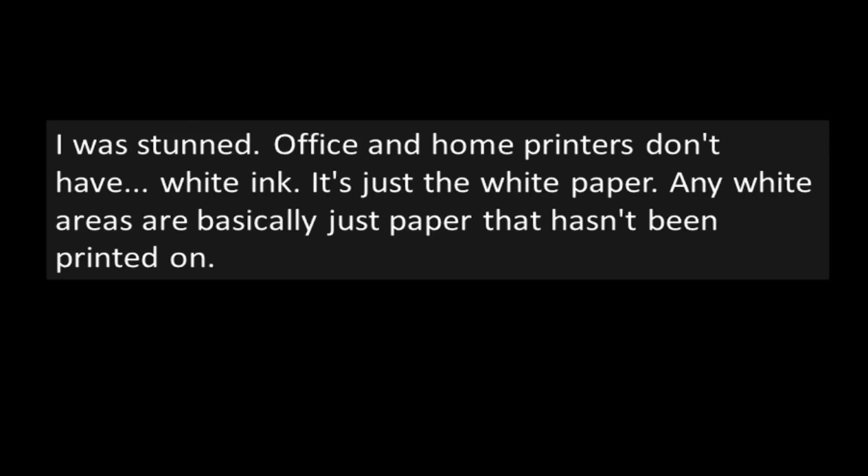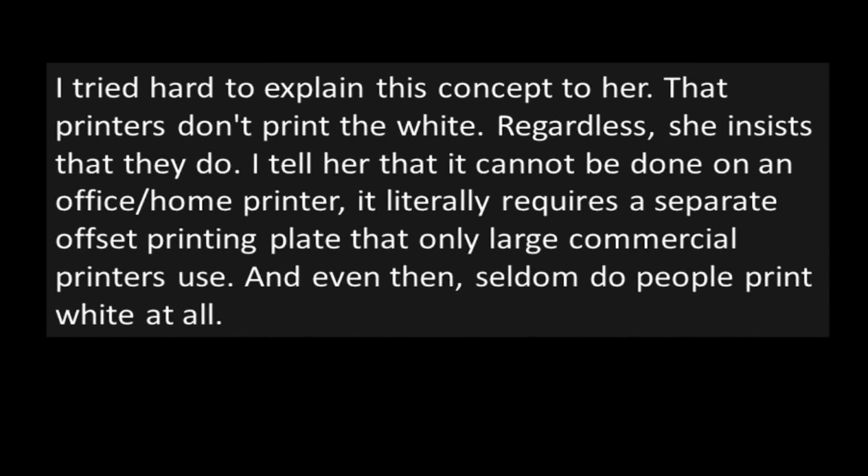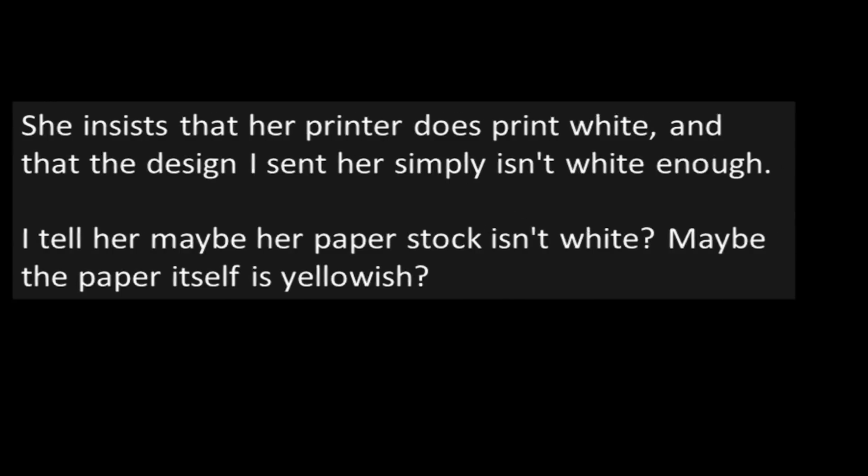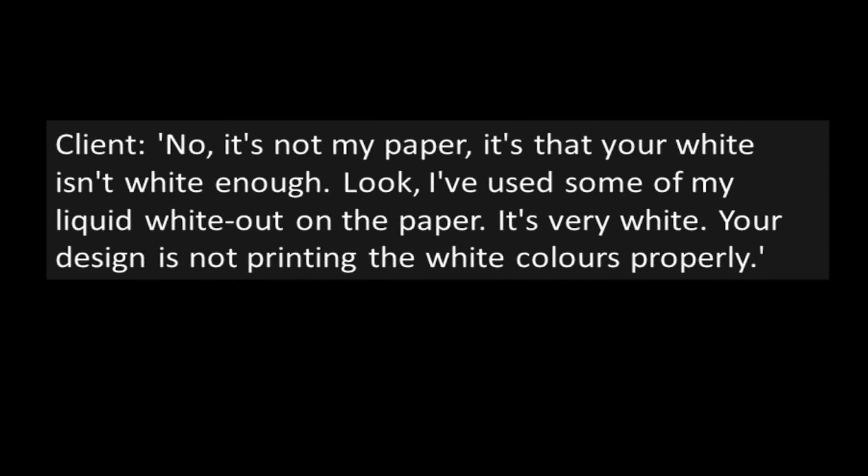I was stunned. Office and home printers don't have white ink — it's just the white paper. Any white areas are basically just paper that hasn't been printed on. I tried hard to explain this concept to her, that printers don't print the white. Regardless, she insists that they do. I tell her that it cannot be done on an office or home printer — it literally requires a separate offset printing plate that only large commercial printers use. And even then, seldom do people print white at all. She insists that her printer does print white, and that the design I sent her simply isn't white enough. I tell her maybe her paper stock isn't white — maybe the paper itself is yellowish. Client: "No, it's not my paper. It's that your white isn't white enough. Look, I've used some of my liquid whiteout on the paper. It's very white. Your design isn't printing the white colors properly."